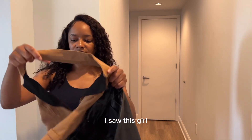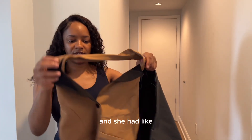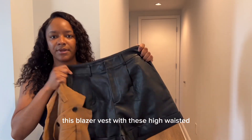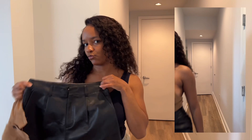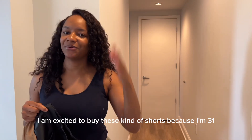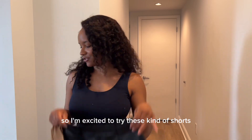I saw this girl do a haul where she mixed and matched outfits. She had what I think is called a blazer vest, so I'm gonna pair this blazer vest with these high-waisted faux leather shorts — super cute. I'm excited to try these kinds of shorts because I'm 31 and I've kind of been a booty shorts girl, so this is a change for me.